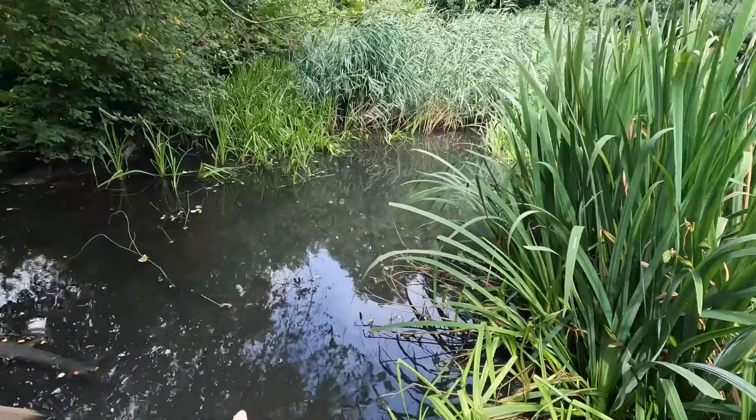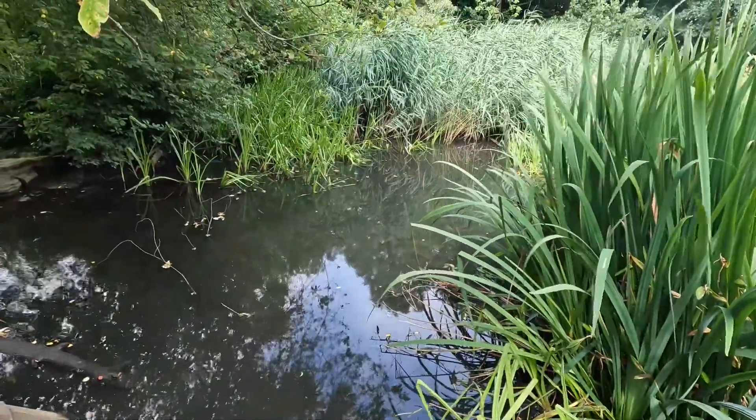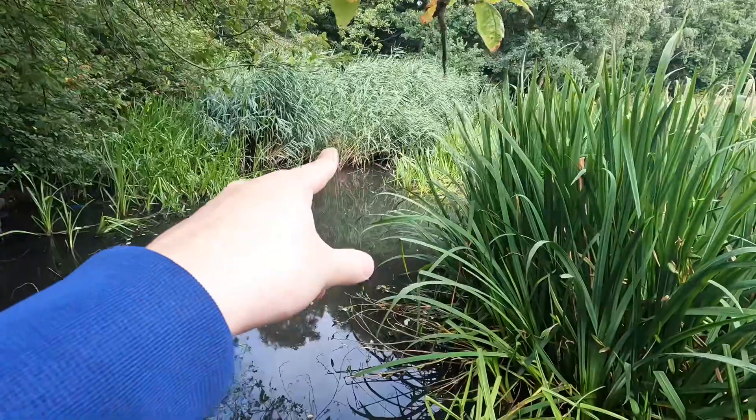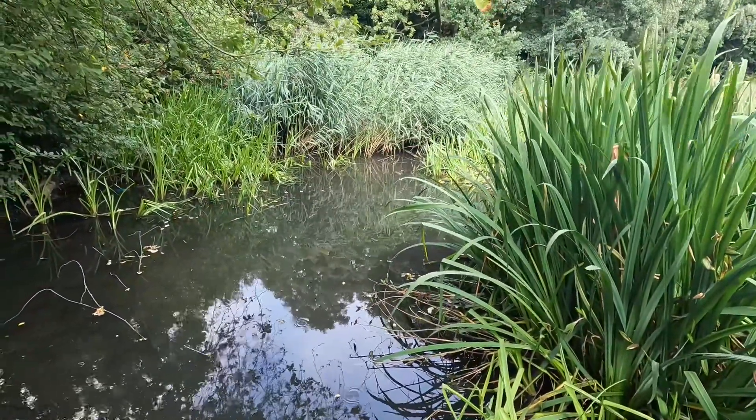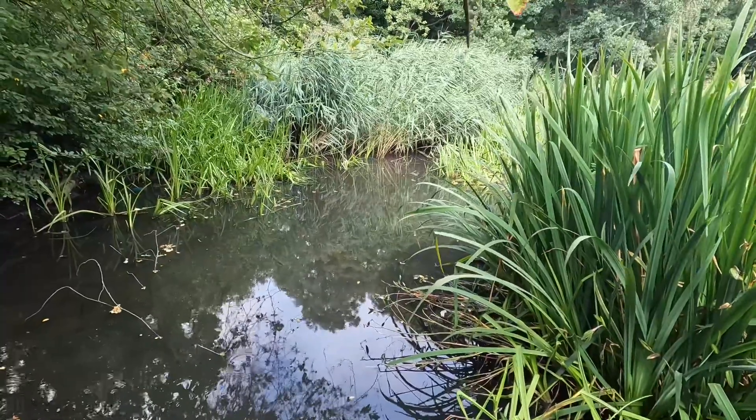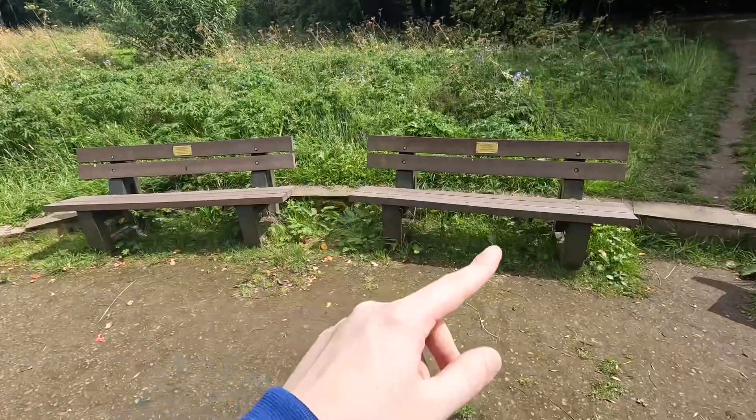This is the pond here — look, it's empty, there's nothing here. Over there you can see a little duck. Normally there's fish here and ducks, all sorts of underwater creatures here. You've got benches here to sit down.